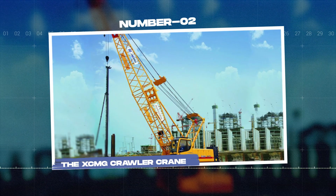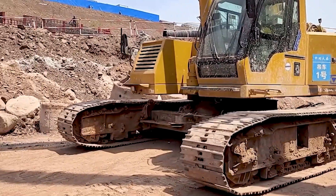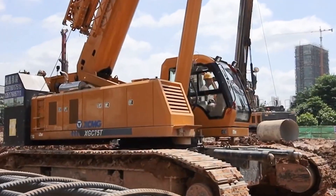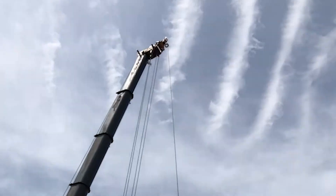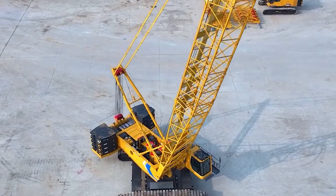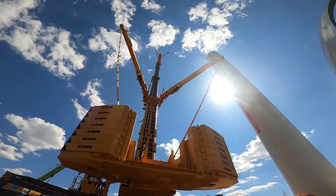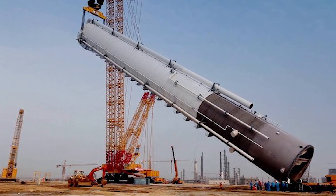Number 2: The XCMG crawler crane. The XCMG crawler crane is the most powerful crane in the world and one of the largest cranes ever built. It can lift an astounding 4,000 tons — equivalent to 4,000 cars. It is heavy and its machinery is complex, which makes this feat seem impossible, but the construction landscape has shifted due to its assembly.